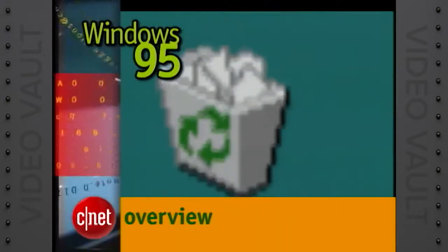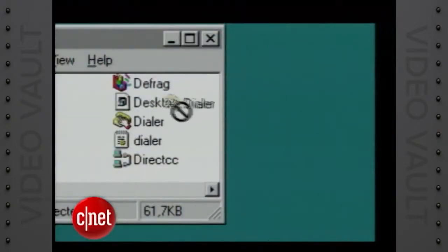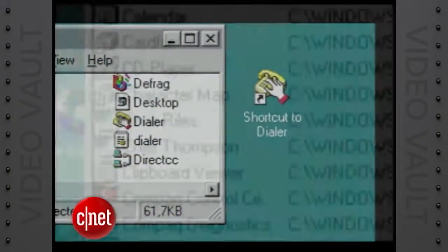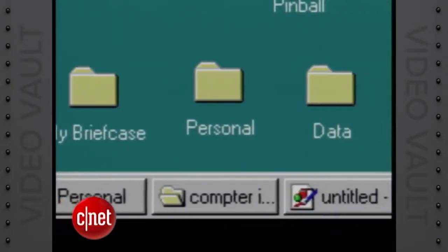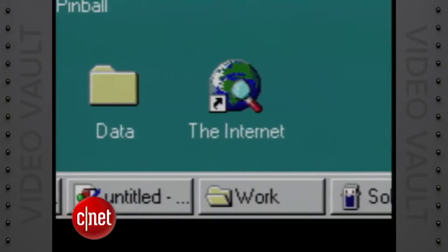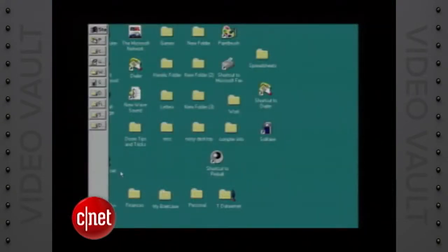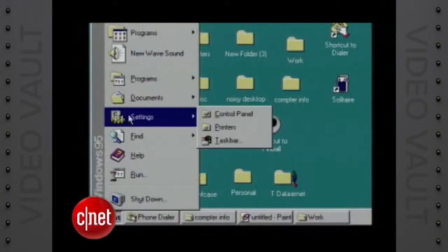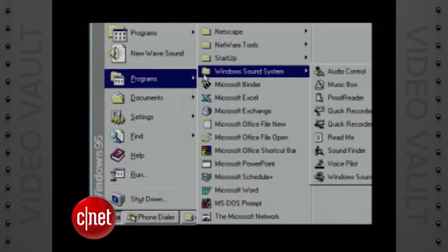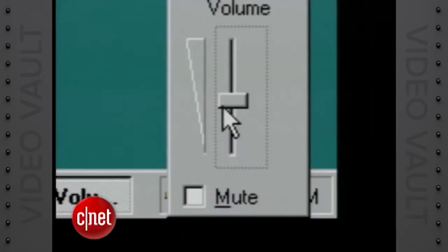A trash can — excuse me, recycle bin — and folders, and applications that can be dragged to the desktop. And look at this: long file names. And at the heart of it all, the system taskbar showing what's open on the desktop and providing easy access to any running program. You can move the taskbar to any corner and resize it too. The start button organizes your applications into groups and subgroups for easy launching. That's the notify area with time, date, and other useful tools.